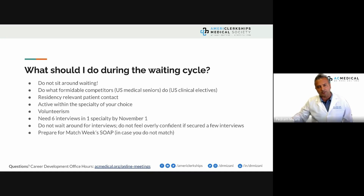US medical seniors are doing residency-relevant patient contact and are very active within the specialty they've applied to. They set up sub-internships and auditions. For international medical graduates, applying to more than one specialty does not help. You should be active within the specialty of your choice. If you're looking for a measuring stick, you need to have six interviews in one specialty by November 1st. Don't feel overly confident if you've secured only one or two interviews — that's a false sense of security.